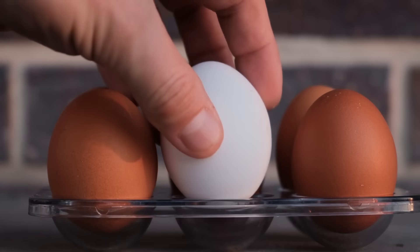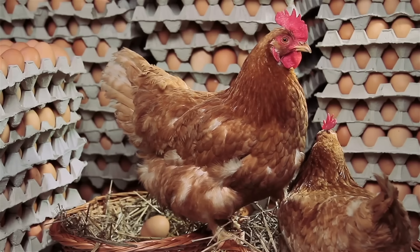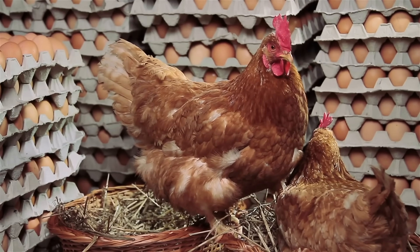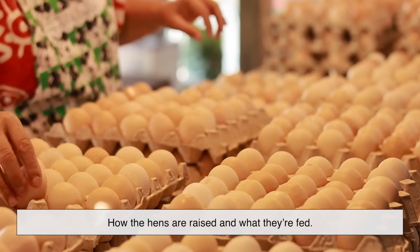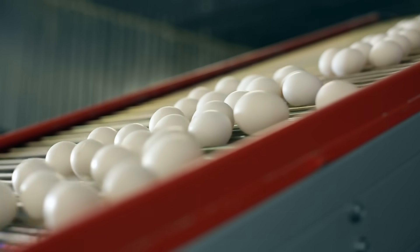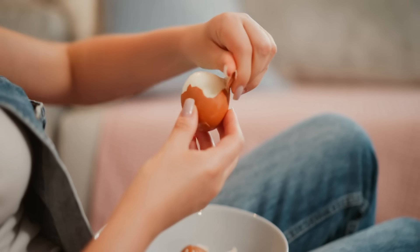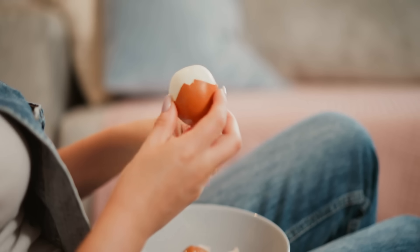The brown versus white egg debate has been scrambled with myths for years. The truth is that shell color is a matter of chicken genetics, not quality, nutrition, or taste. The real differences come from how the hens are raised and what they're fed. So next time you're standing in the egg aisle, you can make your choice with confidence. And maybe even share your newfound egg expertise with the person next to you. After all, it's nice to finally put this breakfast table debate to rest, one cracked shell at a time.